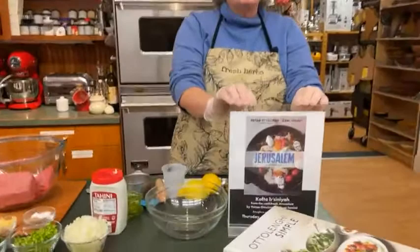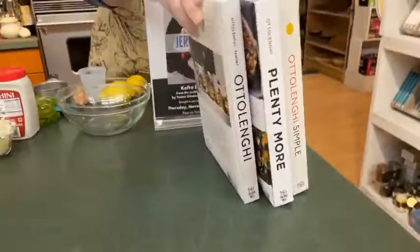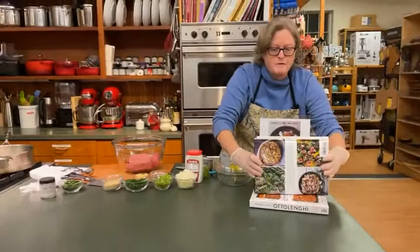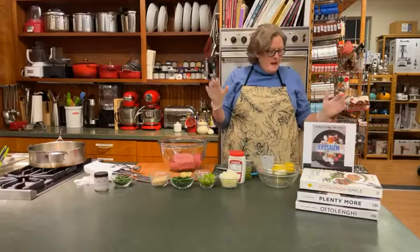It's from this book right here called Jerusalem by Yotam Ottolenghi and Sami Tamimi. Sadly, we are currently out of stock of this book. We didn't plan very well, but we do have several other books by Ottolenghi — some of my favorite cookbooks to cook from. Just really great flavor combinations, really great ideas. Some books like Plenty, more is vegetarian. Really great recipes in there. I highly recommend them. And the pictures are great too, if you like cookbooks with pictures, which I do.